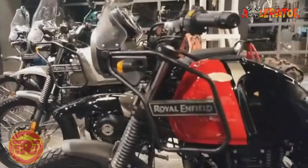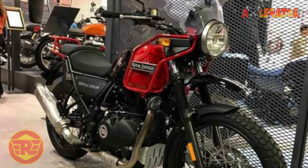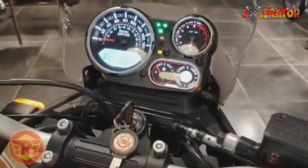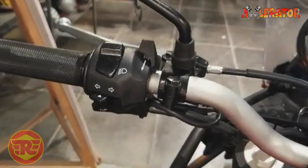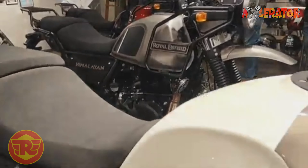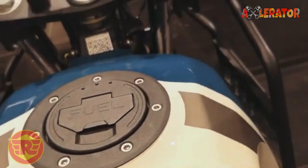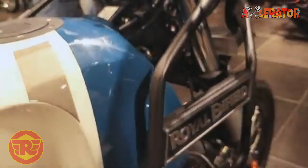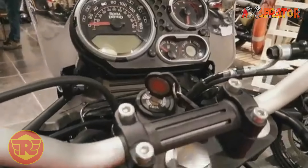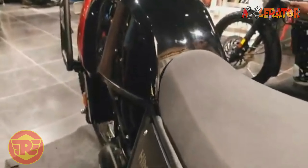Aside from its environment-friendly engine, the new Himalayan also comes with ABS that can be switched on and off depending on the rider's preference. Hardcore off-road riders usually prefer the ABS to be disabled when they hit dirt trails, in order to lock the rear wheel and induce a slide in a controlled manner on loose surfaces. Doing so allows riders to execute a quick exit on corners without fear of crashing, and when back on pavement, the rider can activate ABS once more to ensure traction and bike control even in abrupt braking.